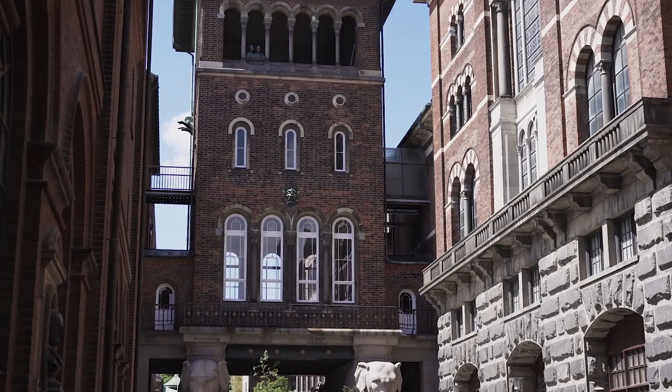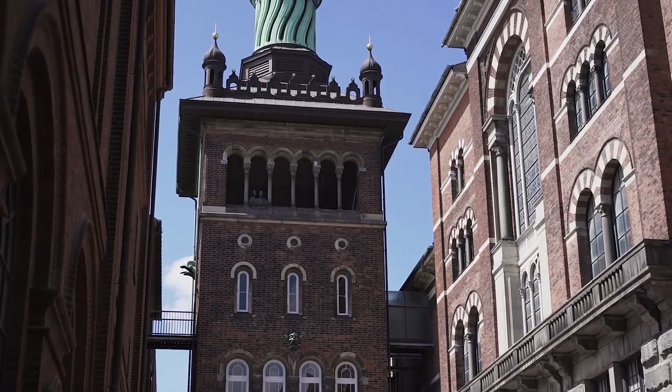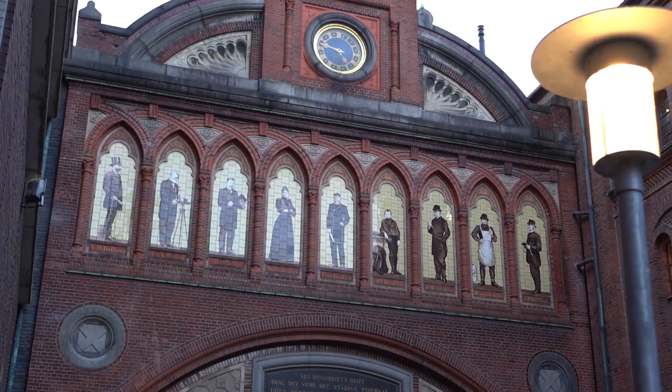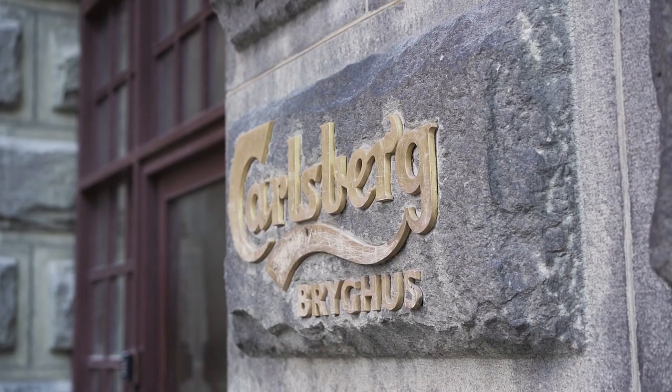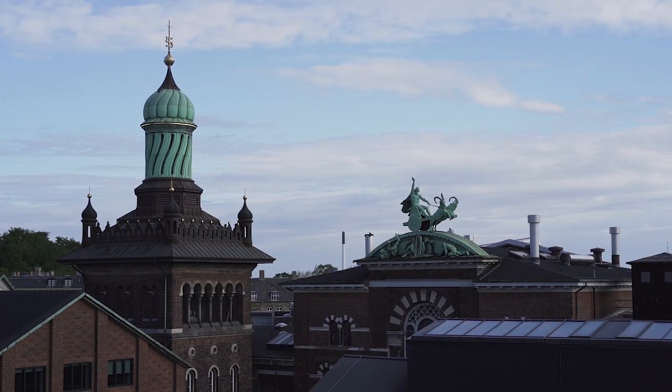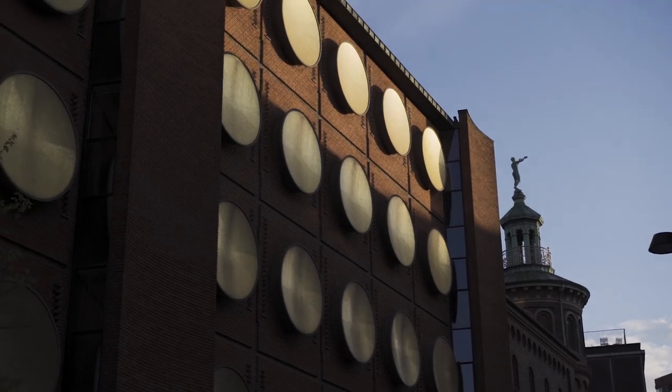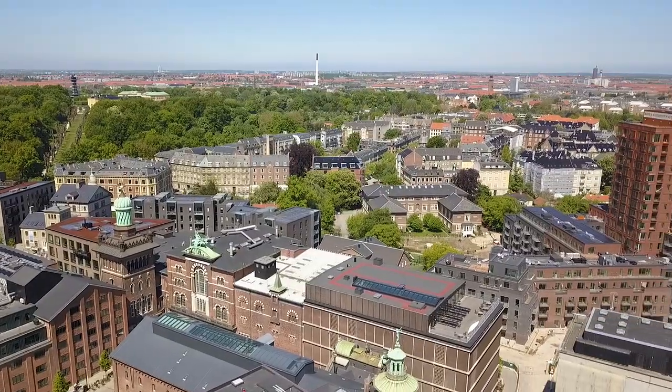We are here in Carlsberg Byen, one of our favorite neighborhoods in Copenhagen, located right between Vesterbro and Frederiksberg. As you can see from the architecture around me, this area has an incredible history. It's actually the former site of Carlsberg Brewery, and most of these buildings were built in the 1800s and used for beer production. This beautiful area was previously closed off to the public, but now that the brewery has moved, they've opened up the neighborhood and revitalized it.